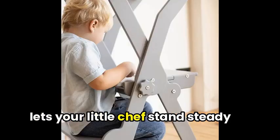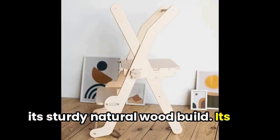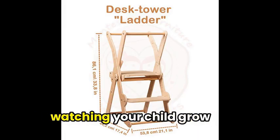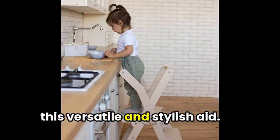The foldable kitchen tower lets your little chef stand steady and safely near the counter with its sturdy natural wood build. Its space-saving design makes it perfect for any kitchen, while the foldable feature ensures easy storage. Enjoy watching your child grow confident in the kitchen with this versatile and stylish aid.